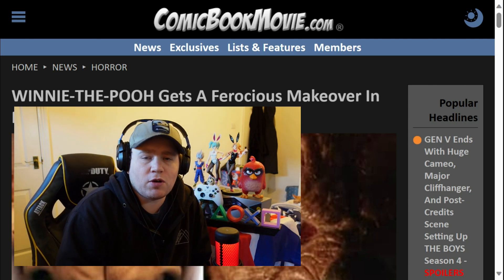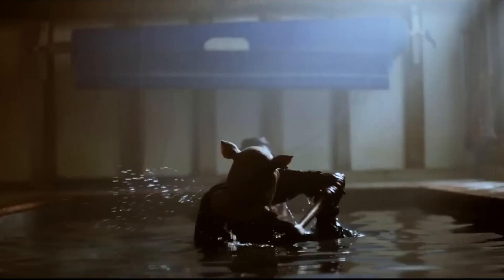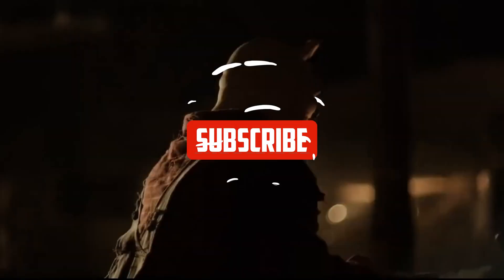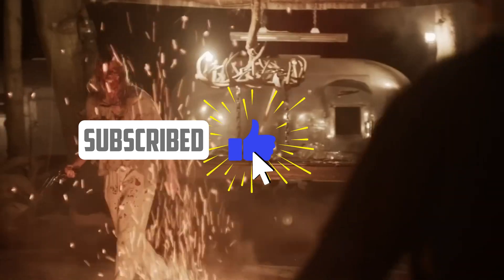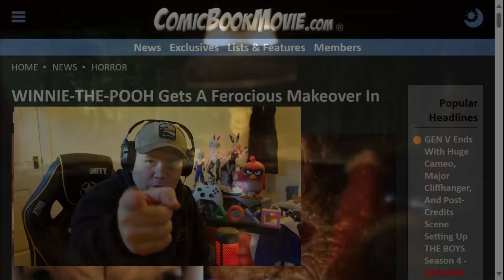Hey guys, welcome to this episode of Review Flex. In this video, we're going to be talking about Pooh Blood and Honey number two, and specifically Pooh Bear's redesign. So we've got a brand new image we're going to be taking a look at — it looks really awesome. So make sure you hit that subscribe button, hit that like button, stay up to date with all the news we have going on around here. And with that done, let's jump into this movie news.